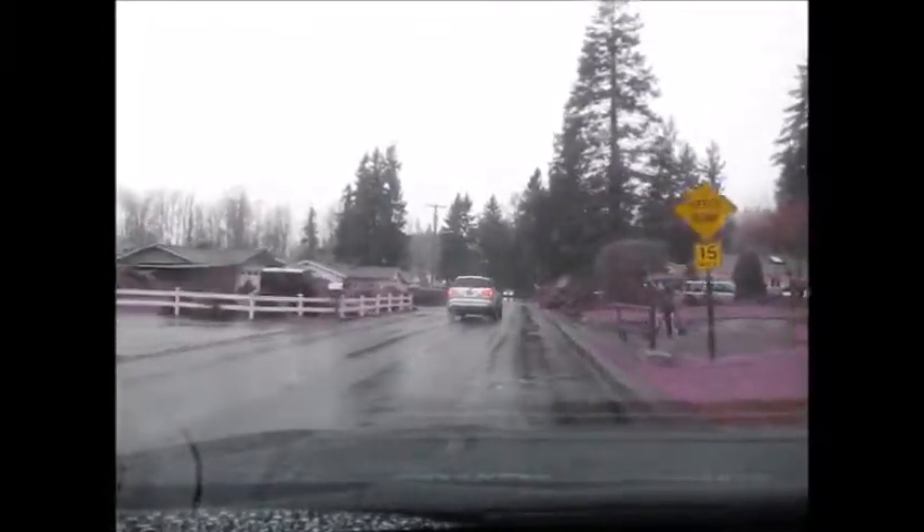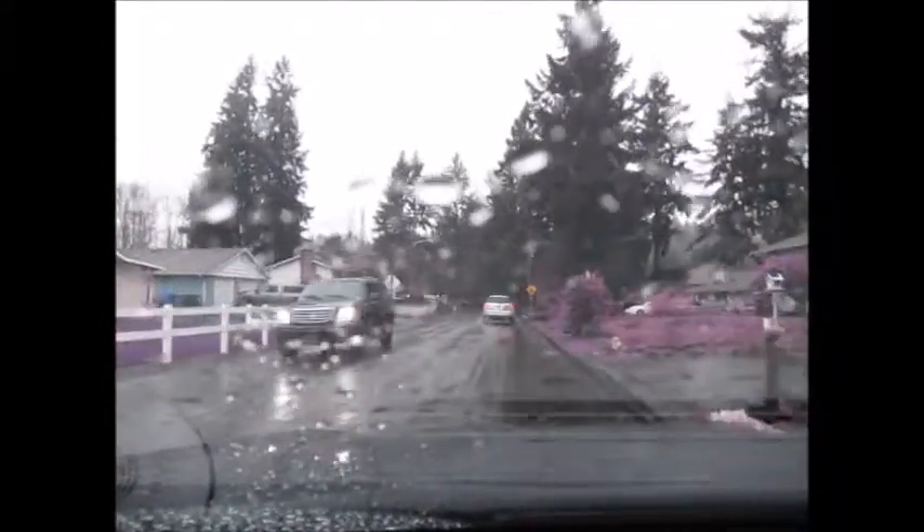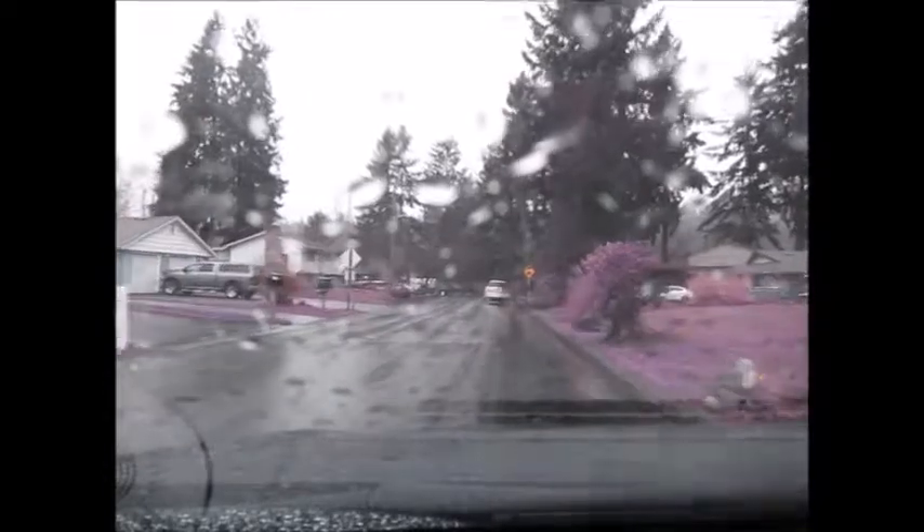The drivers seem pretty polite here — I think that's a pretty good indication of the neighborhood. This whole street is in really nice condition.